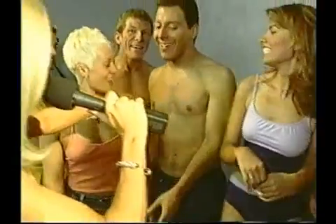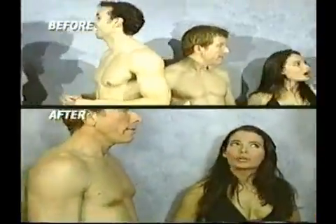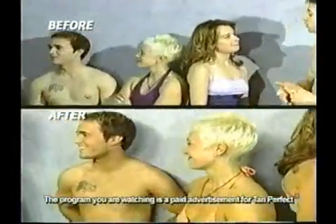'Trish, what did you think?' 'No tan lines!' Does anybody here have no tan lines? Everyone, I'm just going to ask — was this product as easy as I said? 'Yes!' Did you have any streaking? 'No!' Is there any orange coloring with Tan Perfect? 'No!' If you want to have a great-looking tan, you can too — with Tan Perfect!